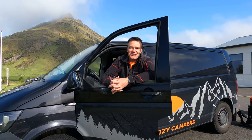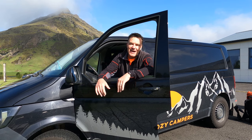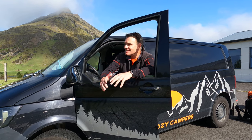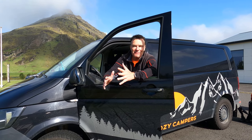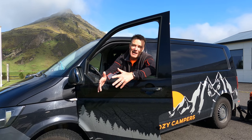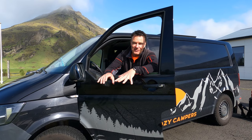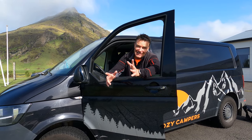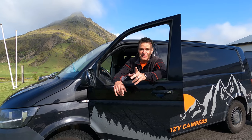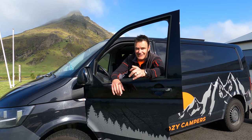Hi, this is Alex from Uncut Travel and we are going on a road trip in our camper through Iceland. I just wanted to give you some insights on how this camper works and if it's worth it to take a camper through Iceland. I personally highly recommend it and I'll tell you why.